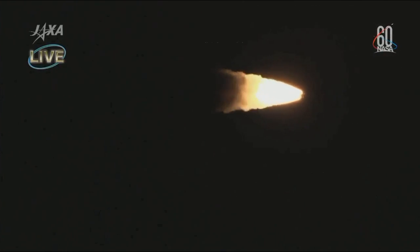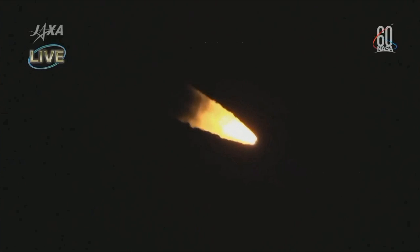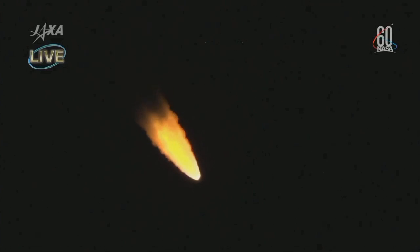Following liftoff, operation control of the launch vehicle has been switched from the blockhouse to the range control center. Just over one minute into the flight of the HTV-7 transfer vehicle to the International Space Station. At the two minute and six second mark, we will see the four solid rocket boosters at the base of the H-2B rocket separate from the rocket, having completed their duty in getting the rocket off the launch pad and on its way to space.